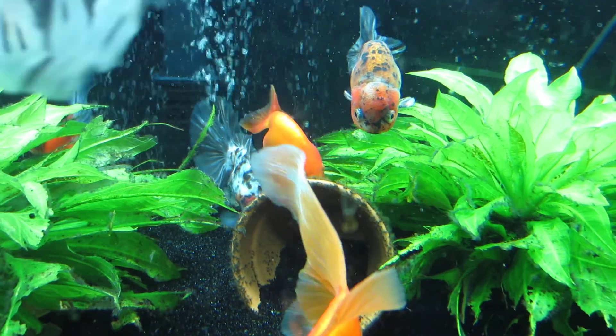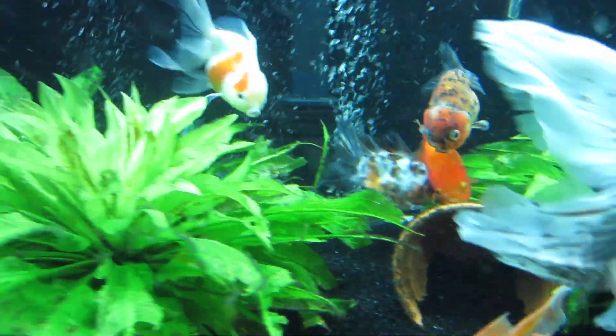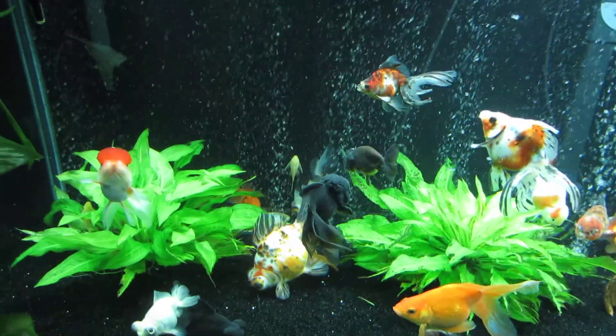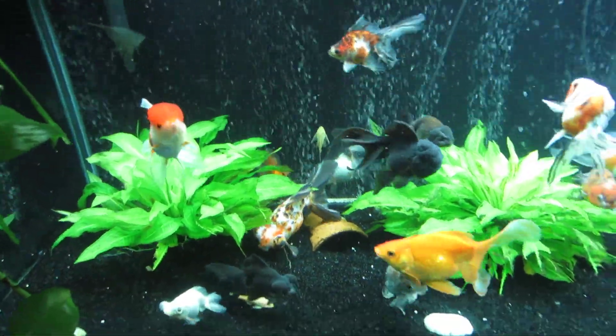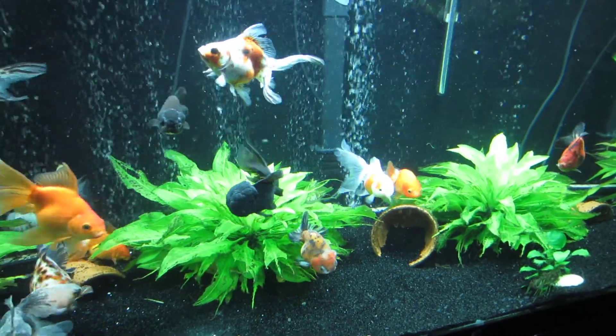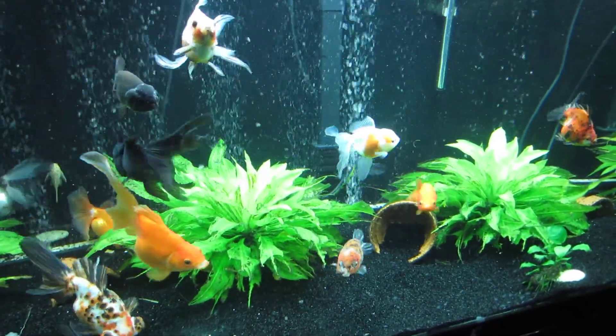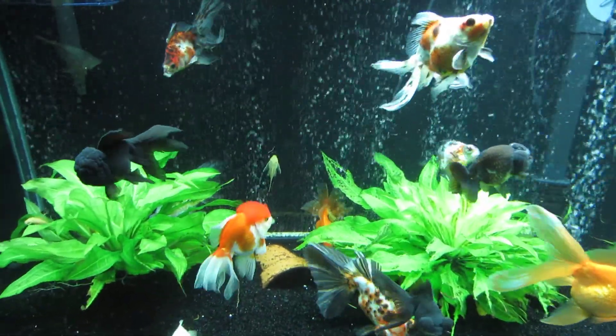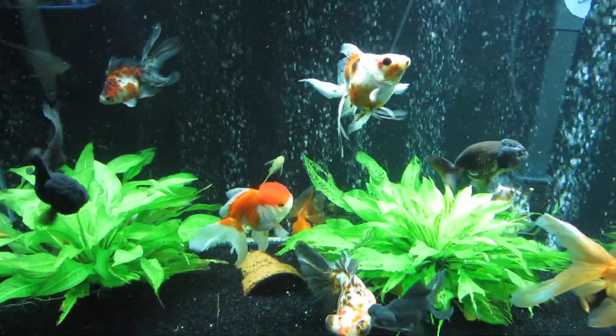She's getting along really well. It's an unfortunate accident — don't give me a lot of crap about it. Right now there are 18 fish in here and that's what the number is going to stay at unless it goes down, because I'm not getting any more goldfish. These guys are just so much trouble.